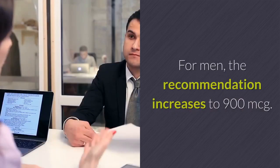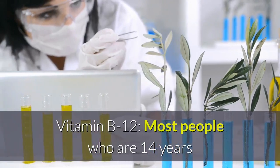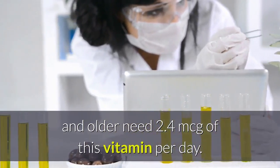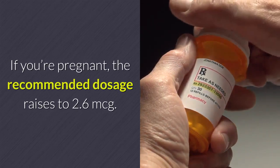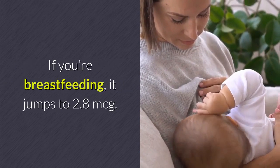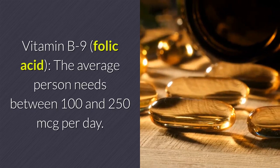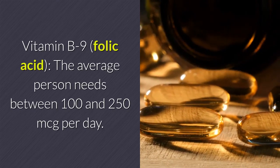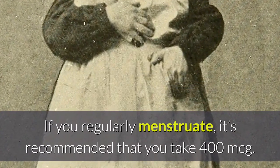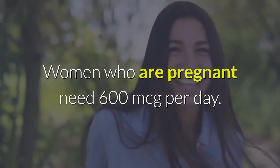Vitamin B12: most people who are 14 years and older need 2.4 mcg of this vitamin per day. If you're pregnant, the recommended dosage raises to 2.6 mcg; if you're breastfeeding, it jumps to 2.8 mcg. Vitamin B9 (folic acid): the average person needs between 100 and 250 mcg per day. If you regularly menstruate, it's recommended that you take 400 mcg. Women who are pregnant need 600 mcg per day.